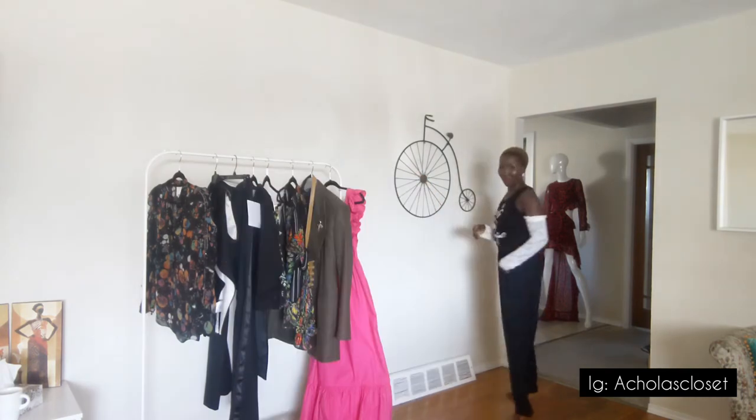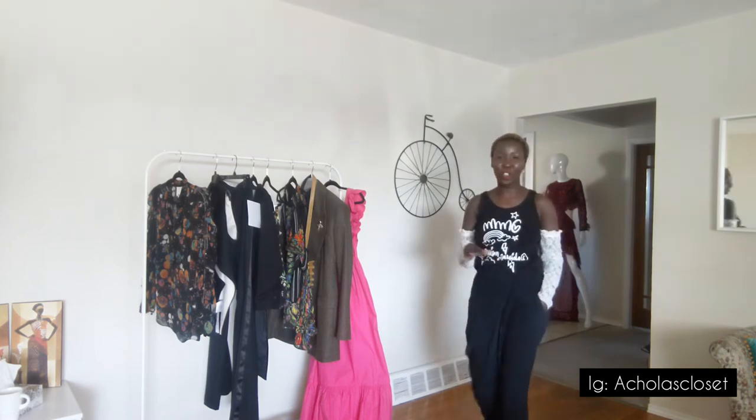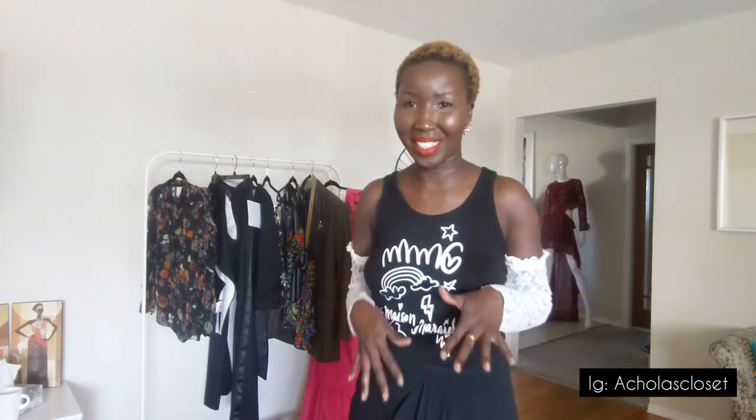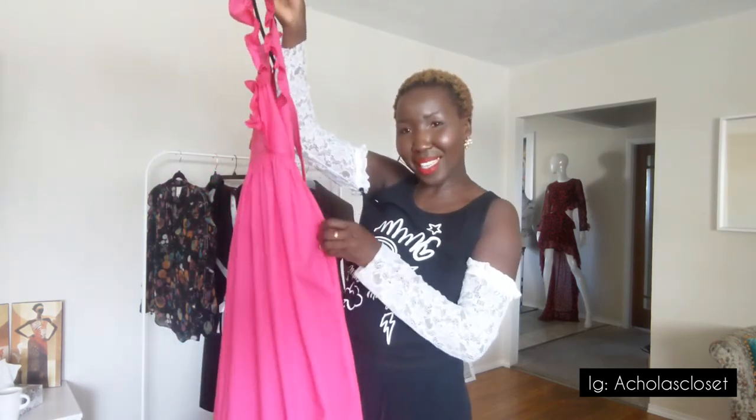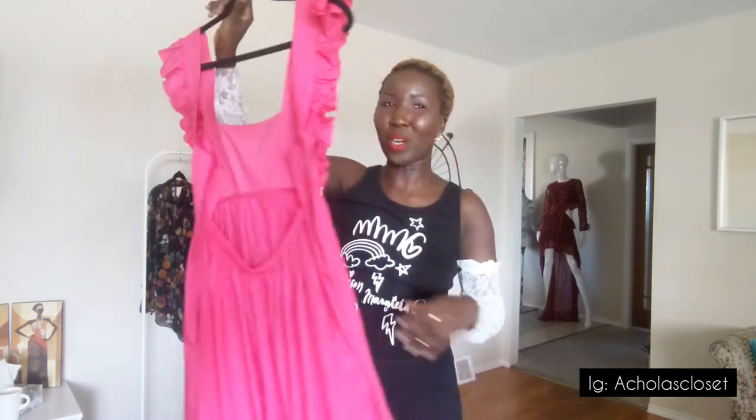Next I want to mention the Self-Portrait dress — you've already seen it in the last video. It's one of the latest additions to the closet. I love everything about it: the color, the design, the open back, and it has pockets. I won't try it on again since you already know what it looks like.